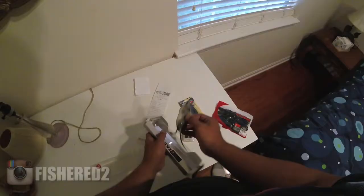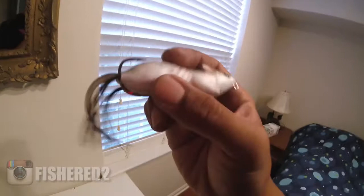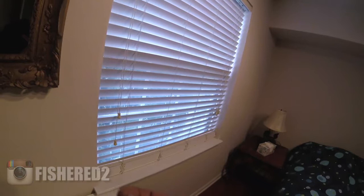Let me open up the LiveTarget mouse. It's an ounce in weight — not bad. It's nice and soft, feels like a real mouse. The tail is rubbery. I can see this tail getting cut off after like a single bite — it's gonna get snapped off ASAP. But I can't wait to use it.